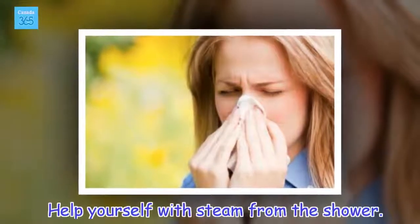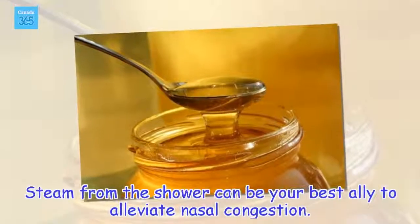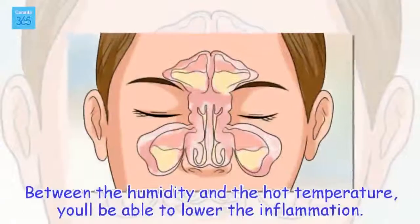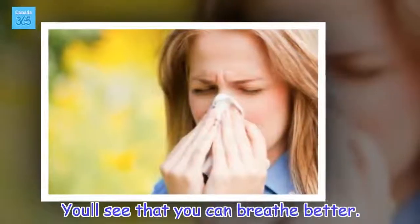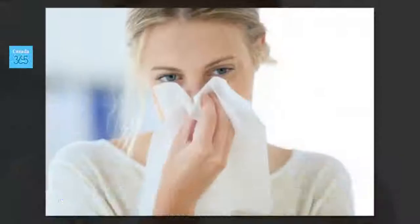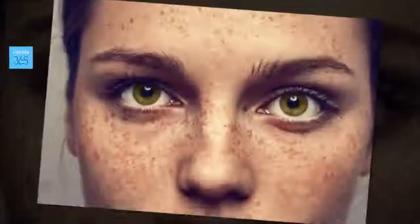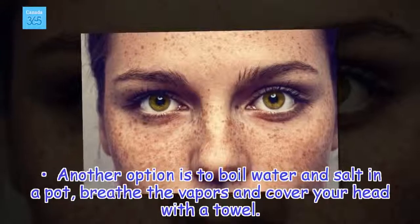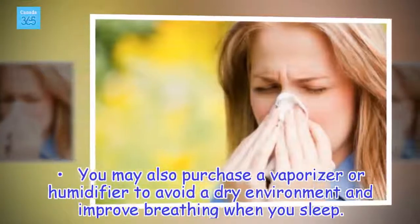Help yourself with steam from the shower. Steam from the shower can be your best ally to alleviate nasal congestion. Between the humidity and the hot temperature, you'll be able to lower the inflammation and breathe better. For this, you just need to take a shower with hot water. Another option is to boil water and salt in a pot, breathe the vapors and cover your head with a towel. You may also purchase a vaporizer or humidifier to avoid a dry environment and improve breathing when you sleep.